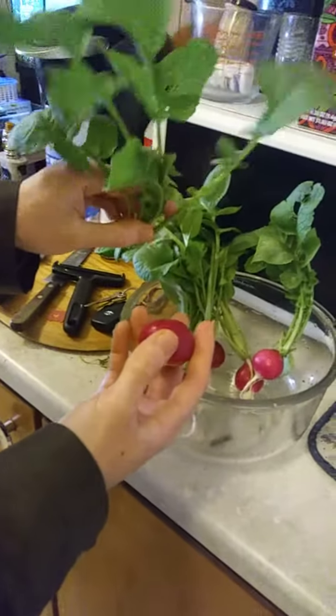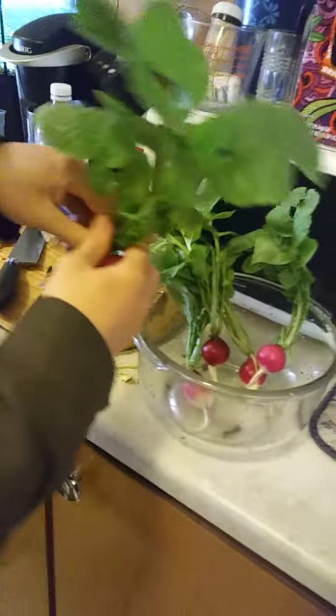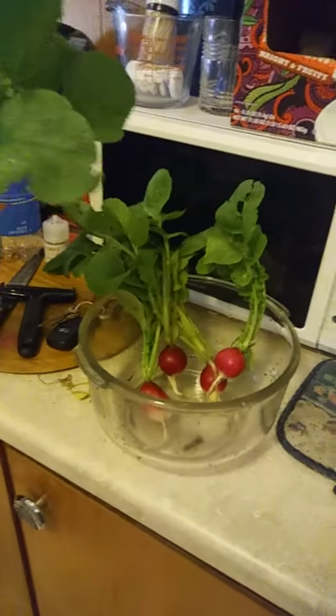Okay, first harvest. What day is it? It's like May something? Cinco de Mayo. Yeah, Cinco de Mayo. And we harvested from our garden.